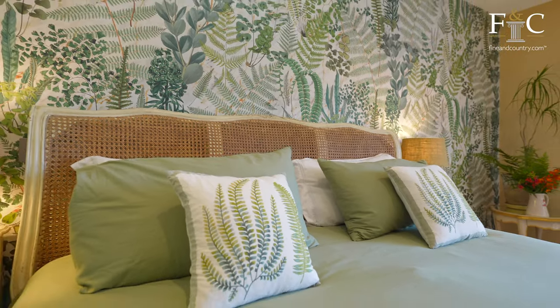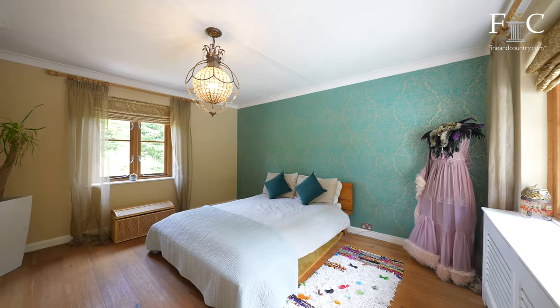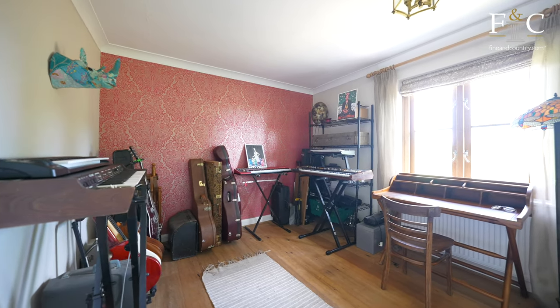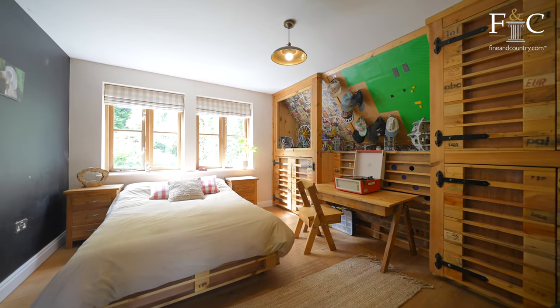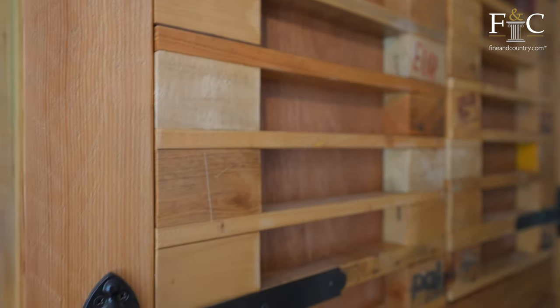In addition to the principal suite, we have four further bedrooms, all great sized double rooms benefiting from spectacular views across gardens and surrounding woodlands. One room in particular stands out with a handcrafted design — a bespoke storage area with a secret door through to every boy and girl's dream secret den area.